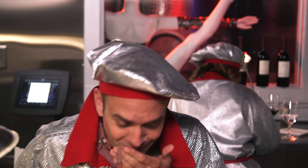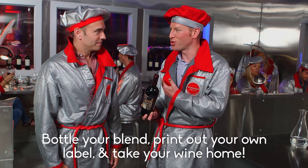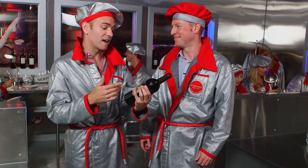Now that you've created your masterful blend and bottled your wine, I have a little treat for you. I mean, who cares about what's on the inside? I really think it's all about the label.